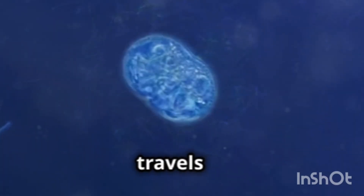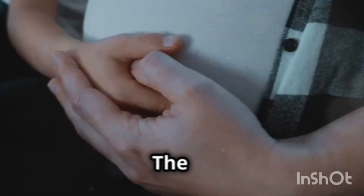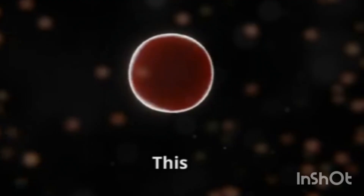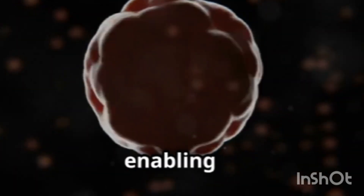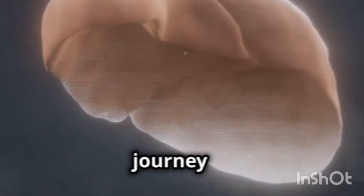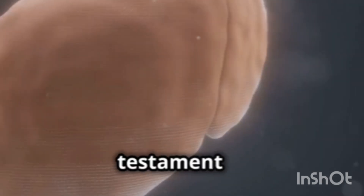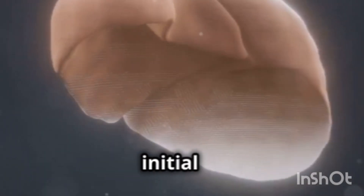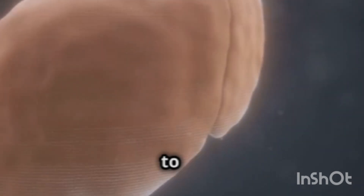Within hours, the zygote travels through the fallopian tube, rapidly dividing into a cluster of cells called a blastocyst. The blastocyst implants itself into the uterine lining by the end of the first week, marking a crucial milestone. This implantation allows the blastocyst to receive nourishment from the mother, enabling further growth. The journey from a single fertilized egg to a multicellular blastocyst is a testament to the complexity of human development, setting the stage for the incredible transformations that will unfold in the weeks to come.